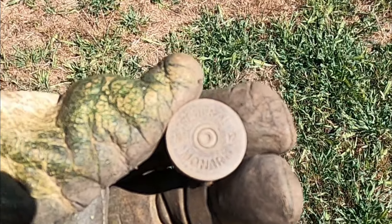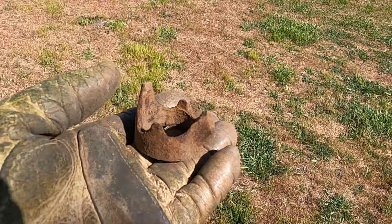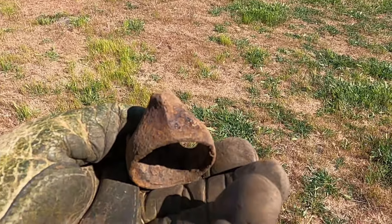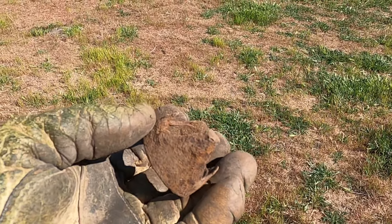Found another shotgun head stamp — Federal Number 12 Monarch. I just dug this up; it's kind of a high iron signal. I wonder what it is. Weird — it looks like a little crown.